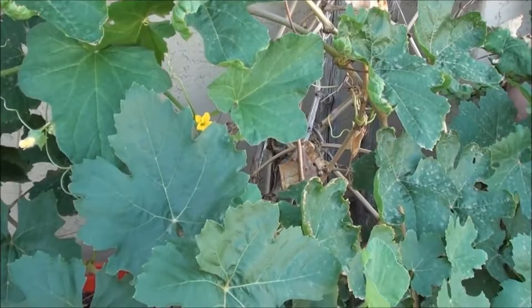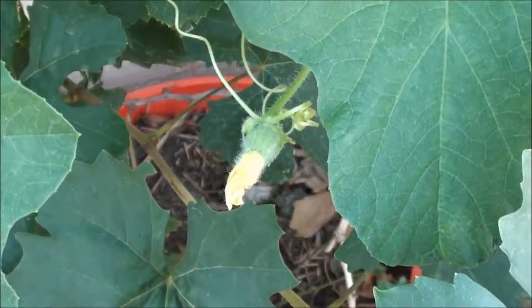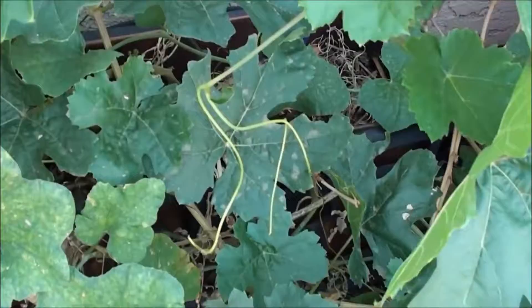Hey, what's going on guys? So we're here in the backyard and I just want to show you — we kind of got a lot of things growing together here. We got a grapevine, some kind of a squash, a little melon of some type, maybe a squash. I'm not too sure. But they all kind of converge down here on the ground.